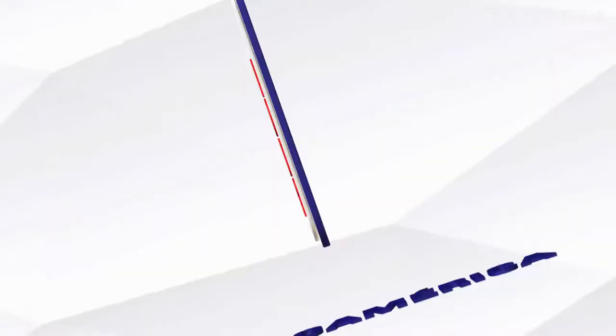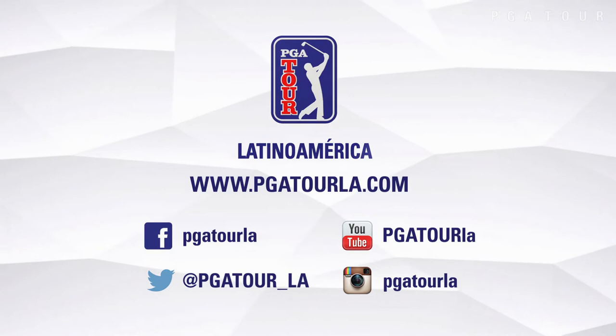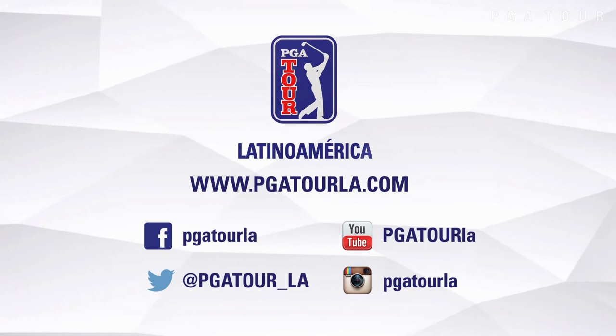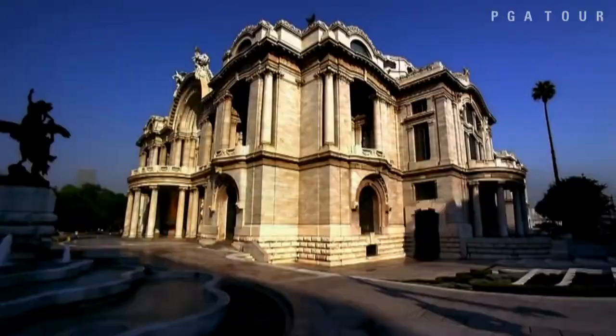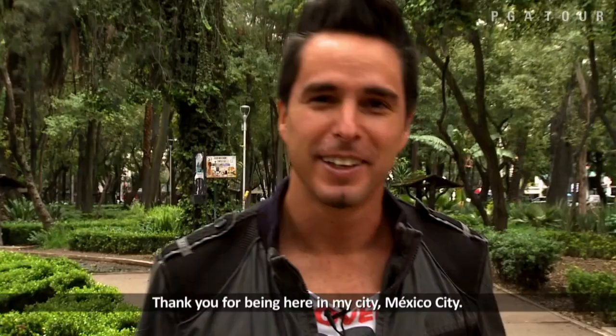You can find all the latest news, live scores, highlights, and interviews on our website, PGATourLA.com. You can also engage with the tour and the players with updates, photos, and videos on our social media outlets, including Facebook, Twitter, Instagram, and YouTube. Thank you for being here with me in my city, in the city of Mexico. This is PGATourLA.com.